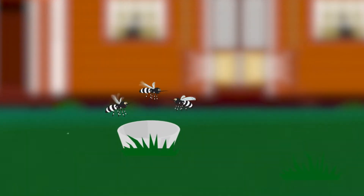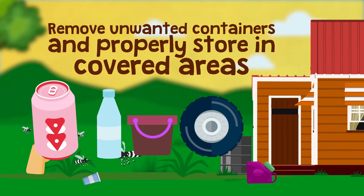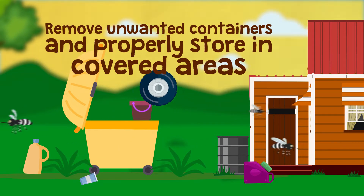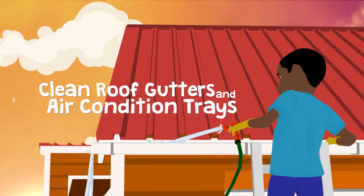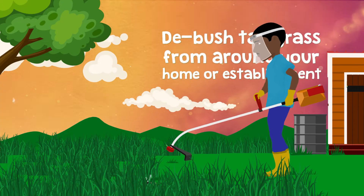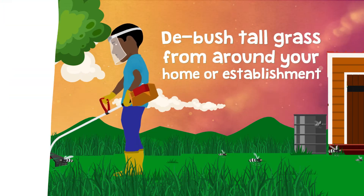Walk around the outside of your home and remove or overturn containers that can collect water and become breeding sites. Mosquitoes only need a small amount of water to lay their eggs. Remove unwanted cans, bottles, buckets, or used tires. Other items still in use must be properly stored in covered areas to avoid water settling in them. Clean roof gutters and air conditioner trays. Debushing and removing tall grass from around your home or establishment is also key to reducing mosquito populations.